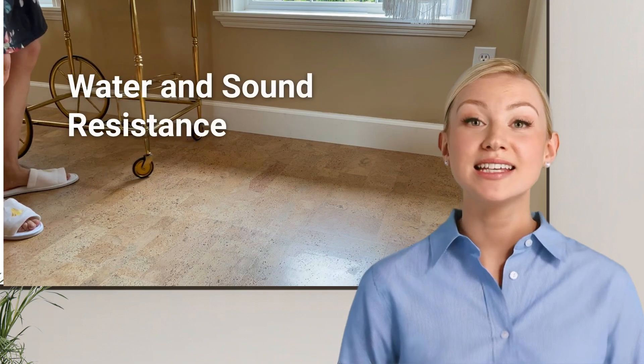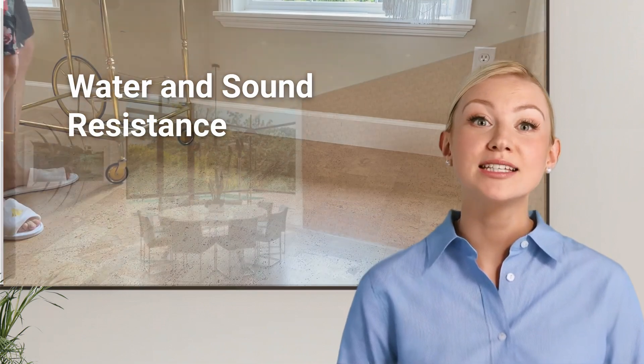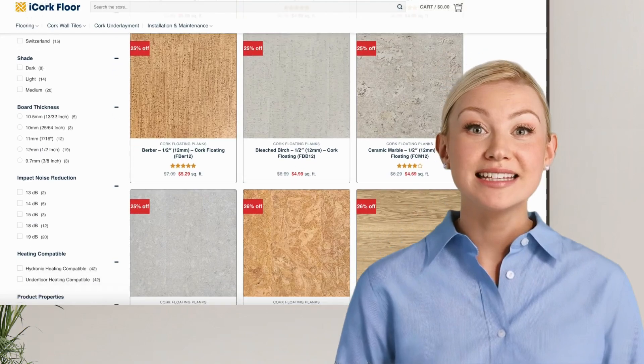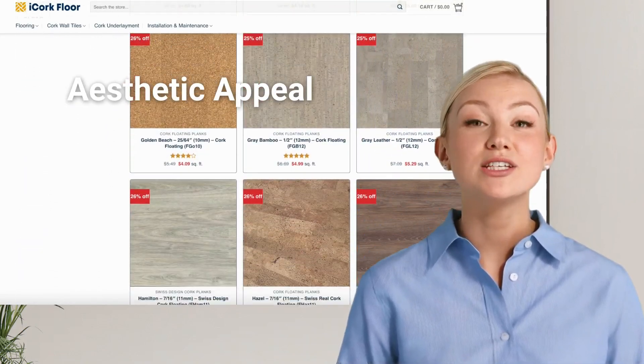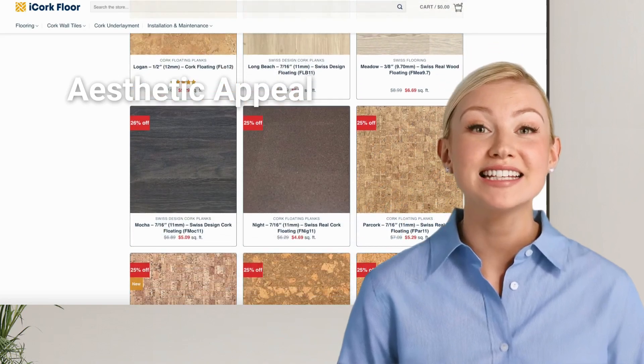Water and sound resistance: cork's water resistance prevents condensation issues, while its soundproofing properties reduce noise transmission between rooms. Aesthetic appeal: cork adds a natural, warm look to any interior, making it both practical and stylishly versatile.